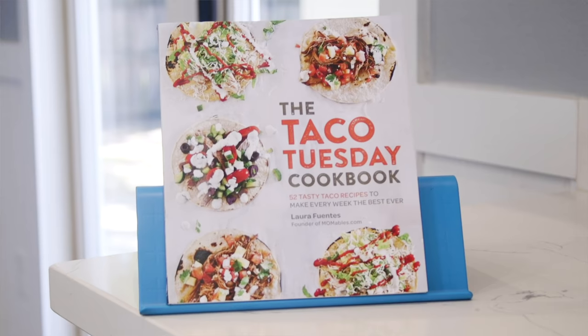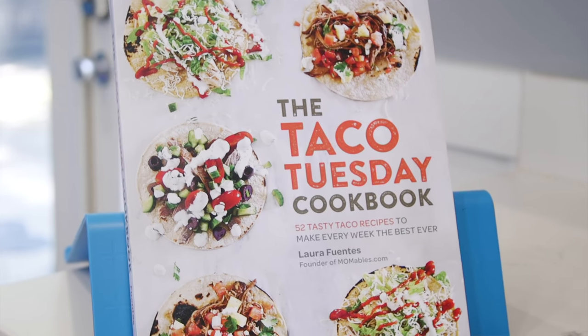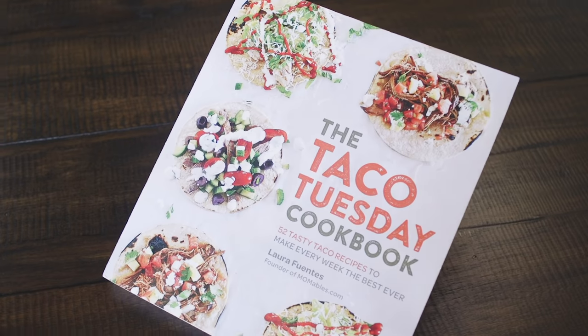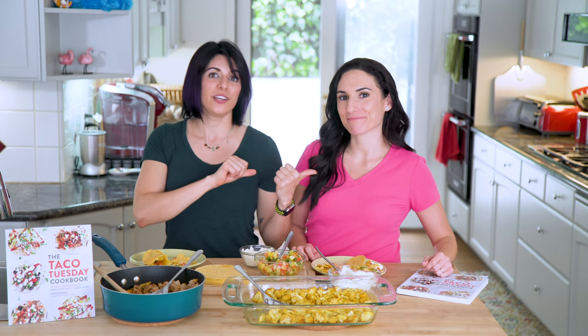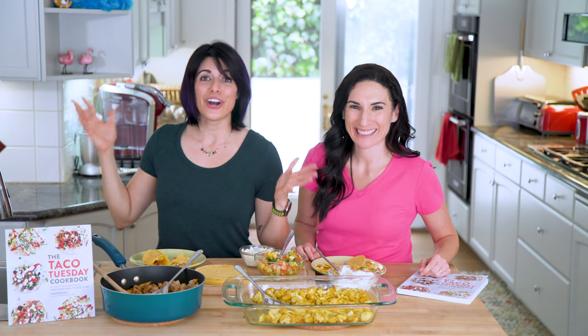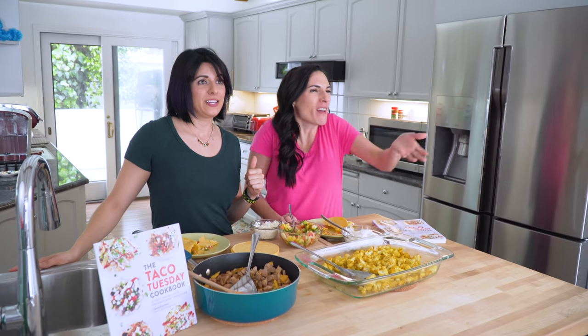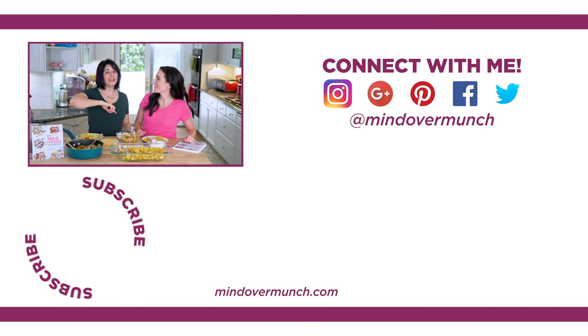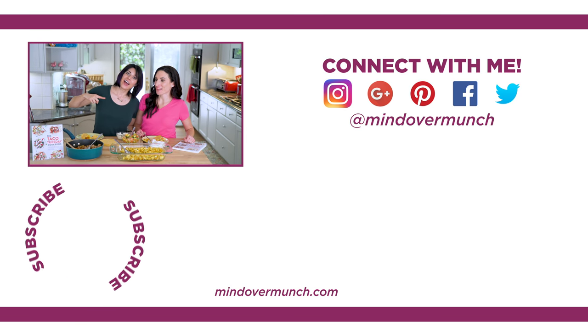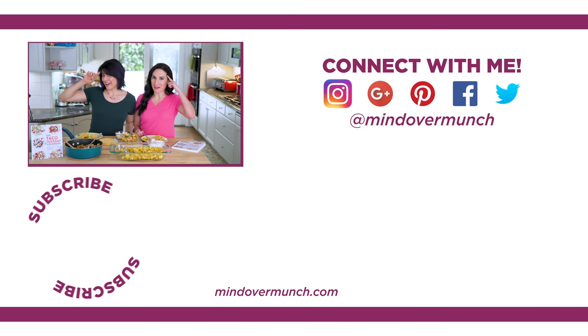Let's talk about where you can get those recipes — inside the Taco Tuesday cookbook! It's available in August 2018, but you can totally pre-order it now. Lots of bonuses if you pre-order — link in the description box below. All of the recipes we shared today are there as well. Thank you so much for watching! If you want more collabs with Laura and me, let us know in the comments what you want us to make. Subscribe to Laura's channel at youtube.com slash momables. Remember, especially when it comes to a taco fiesta — it's all a matter of mind over munch!